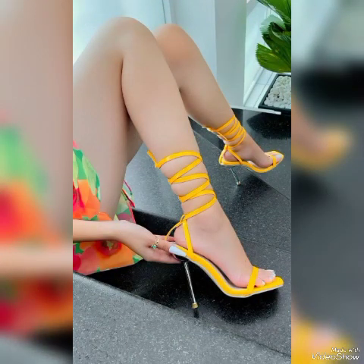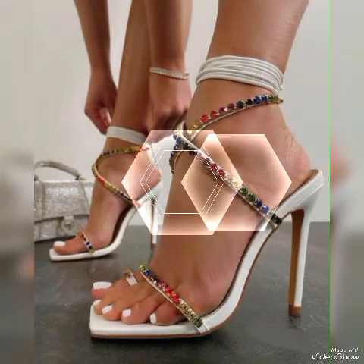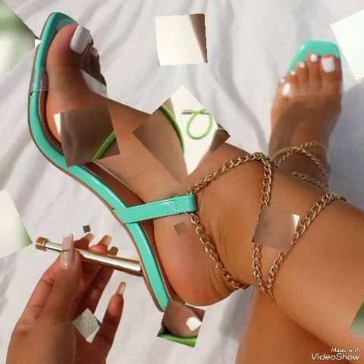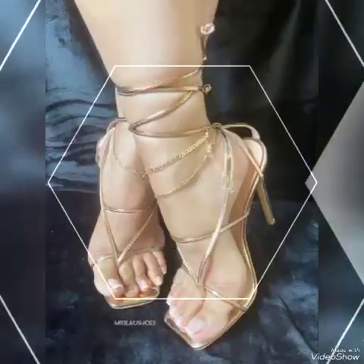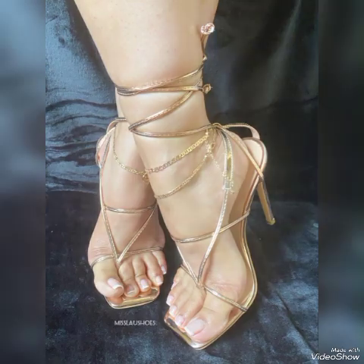This glamorous and beautiful high heel sandals collection — when you wear these stylish sandals you can look more beautiful and more confident. Friends, if you want to buy them online, I will tell you the best websites: you can buy them from amazon.com, ebay.com, and aliexpress.com.